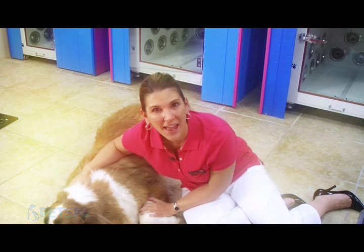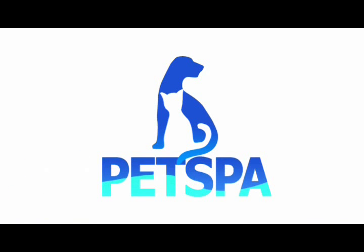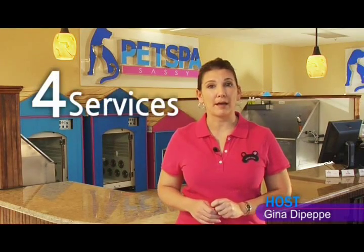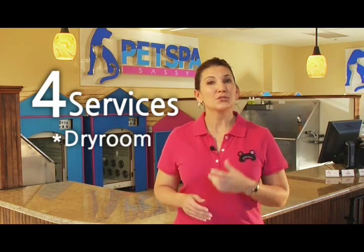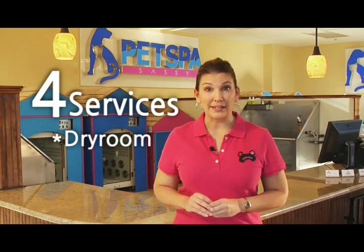We have a solution for you. Pet Spa, just for pets. Here is your Pet Spa. Pet Spa is composed of four service compounds.